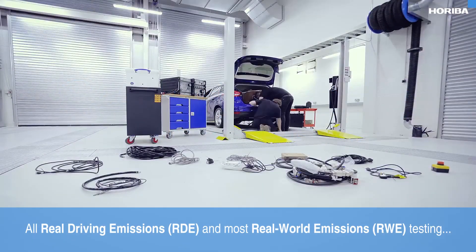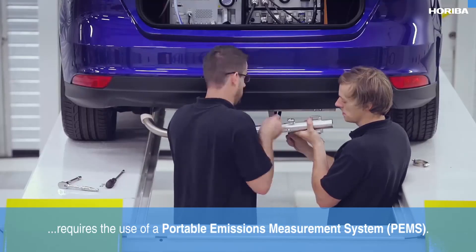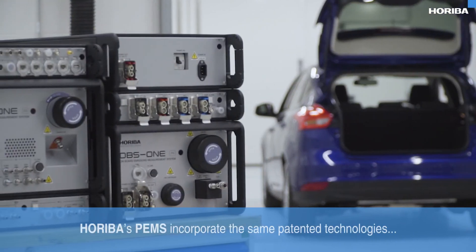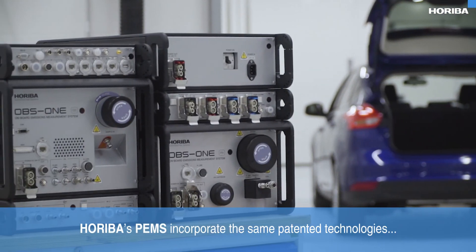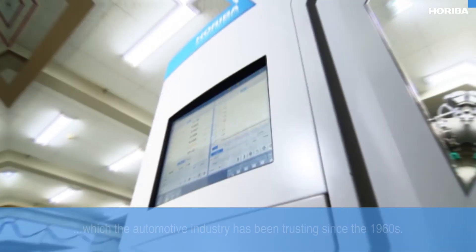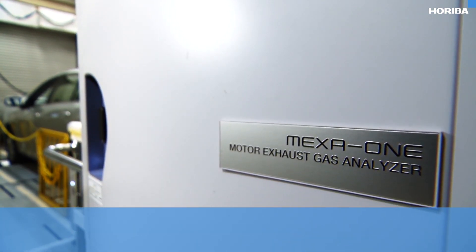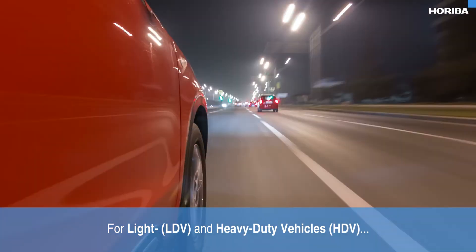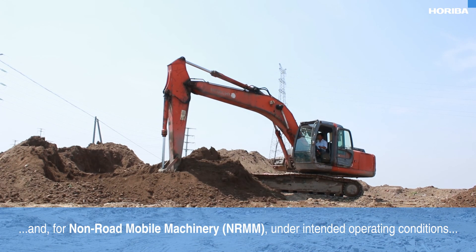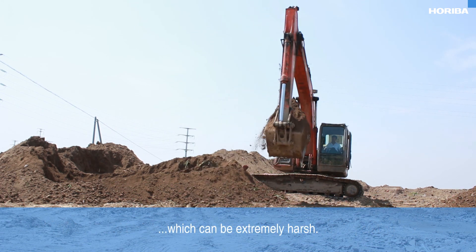All real driving emissions and most real world emissions testing requires the use of a portable emissions measurement system, or PEMS for short. Horiba's PEMS incorporate the same patented technologies used in the company's laboratory and test cell equipment which the automotive industry has been trusting since the 1960s. For light and heavy duty vehicles, PEMS allows data to be captured on the road, and for non-road mobile machinery under intended operating conditions, which can be extremely harsh.